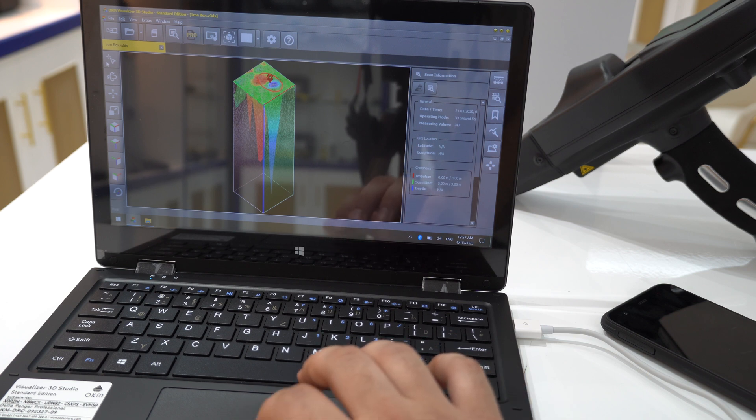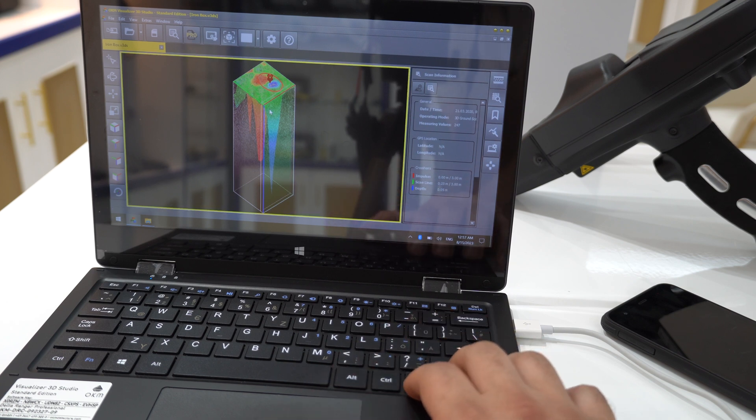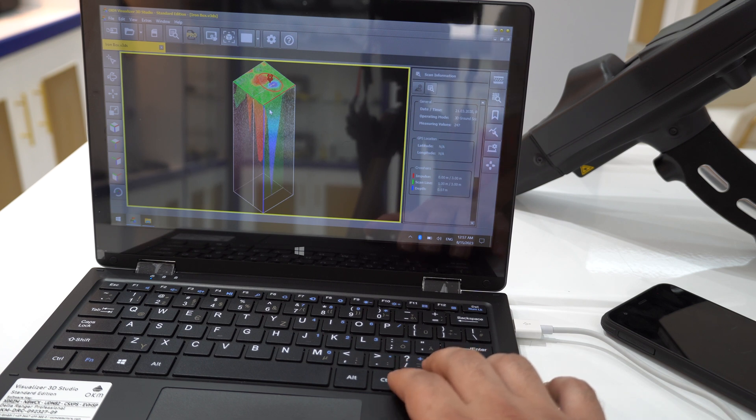Using the pick icon, click on the picture and move the axis to see the depth changing. The scan line gives 25 centimeters between each step, and you can also see the impulses.